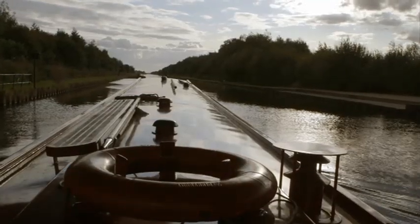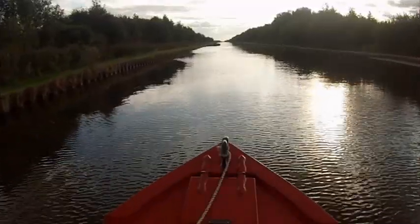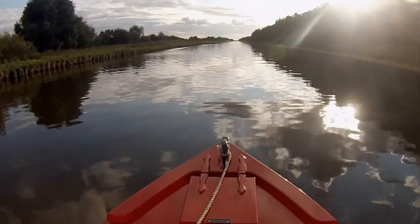We're now in the Aire and Calder Navigation proper, where it becomes more like an ordinary canal — but why is it so wide? A wider canal holds more water and maintains a constant level when ships enter the dock. The other reason is that barges have got bigger and bigger, needing more room to steer and manoeuvre. Further on, it's even wider.